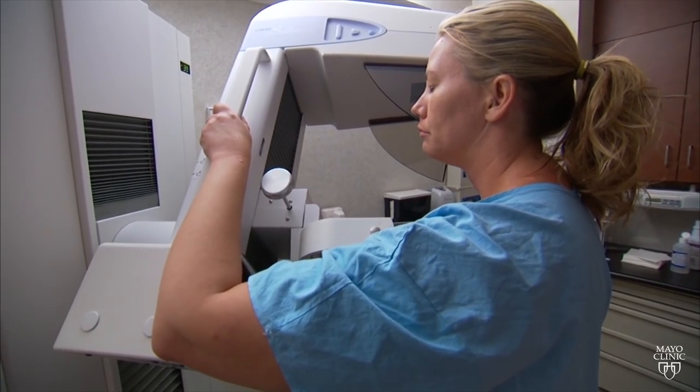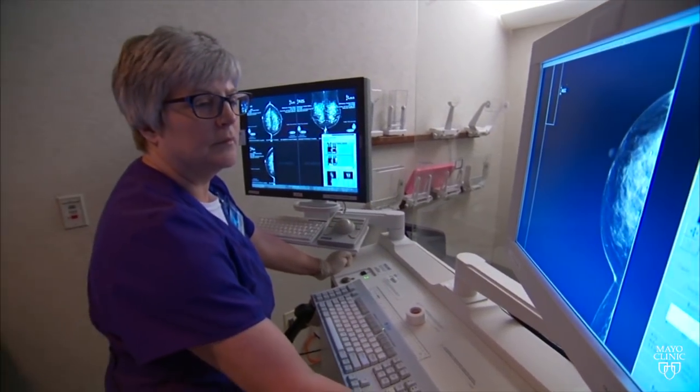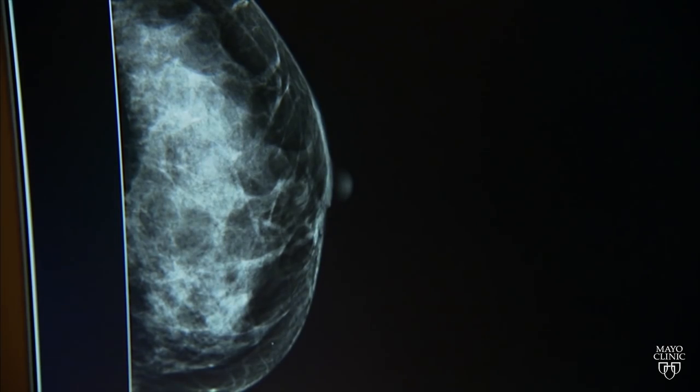In women with dense breasts, Dr. Deborah Rhoad says the problem is that breast cancers and dense breast tissue both look white on mammograms, so it's possible that a tumor could be missed. During an MBI screening test,